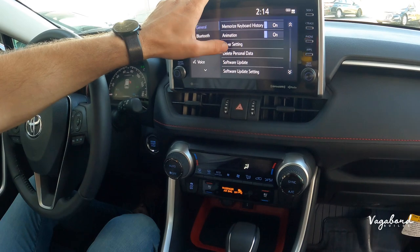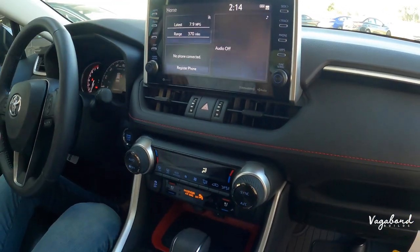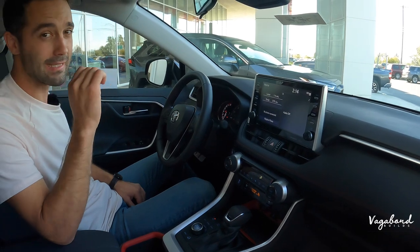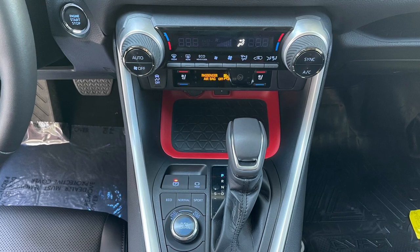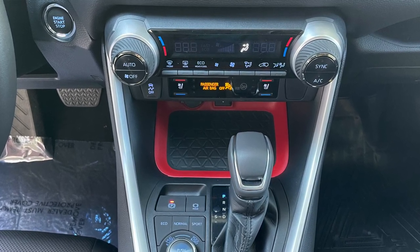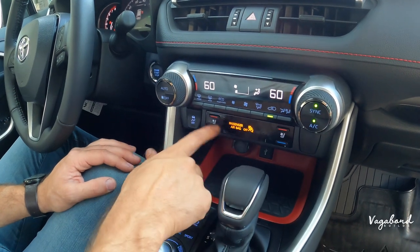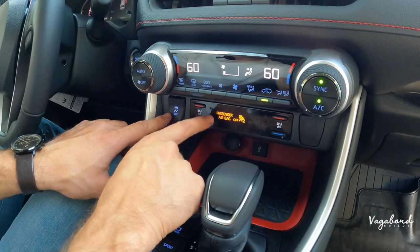Continuing lower on the center console, there are large rubber-feel control knobs for the climate system. You can sync eco, heat, and cool. Right under that are controls for heated and ventilated seats. To the left is the traction control button. Below that is a storage compartment with a USB-A plug-in and 12-volt outlet.